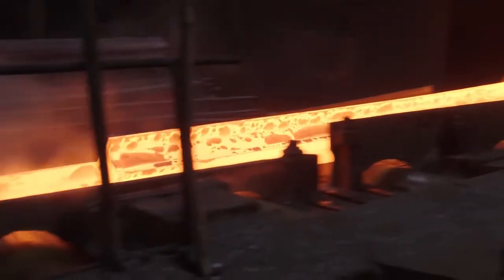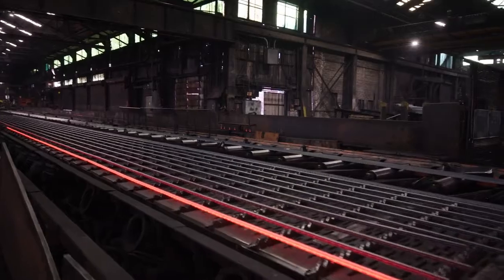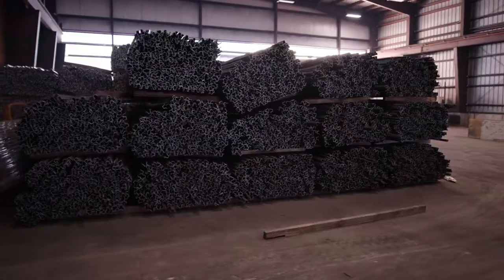We put those pieces of rail in our furnace, reheat them to about 2100 degrees, and then we slit that rail in three sections. Out of each one of those pieces, we run different products: signpost, T-post, and some specialty products.